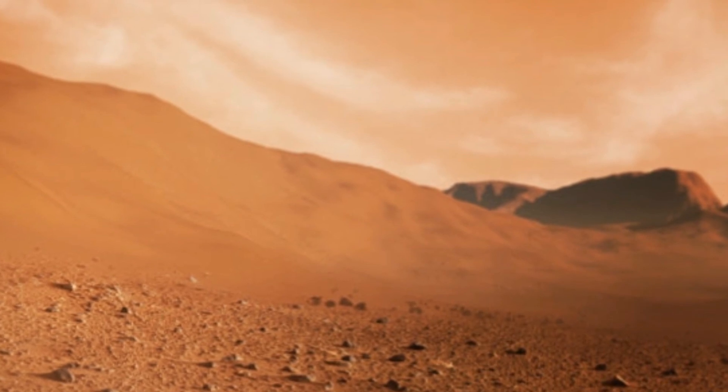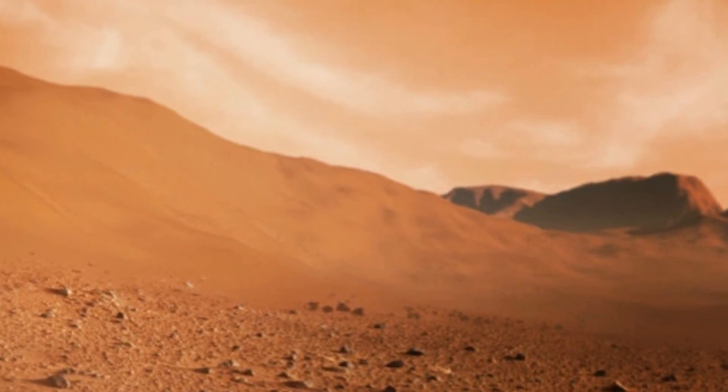Mars is really complicated but really interesting at the same time, said DiBraccio.